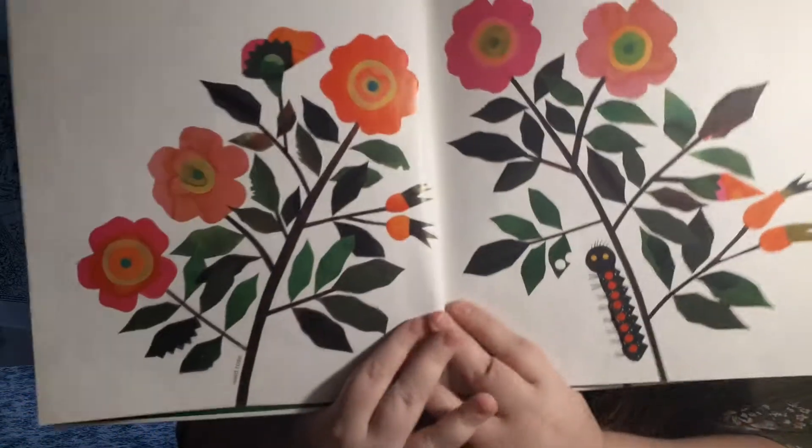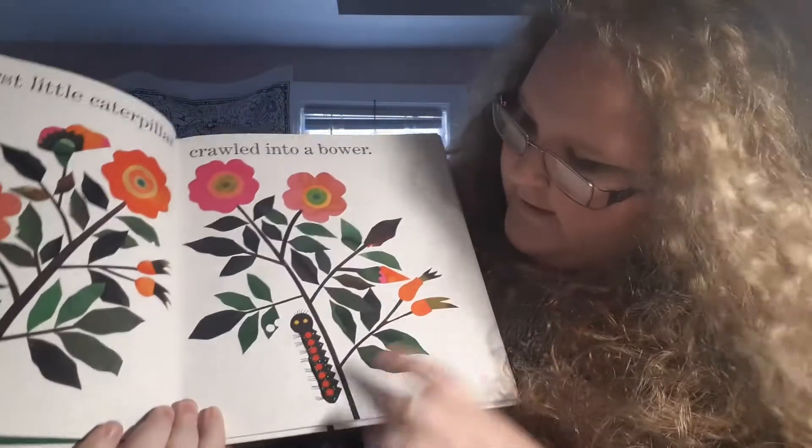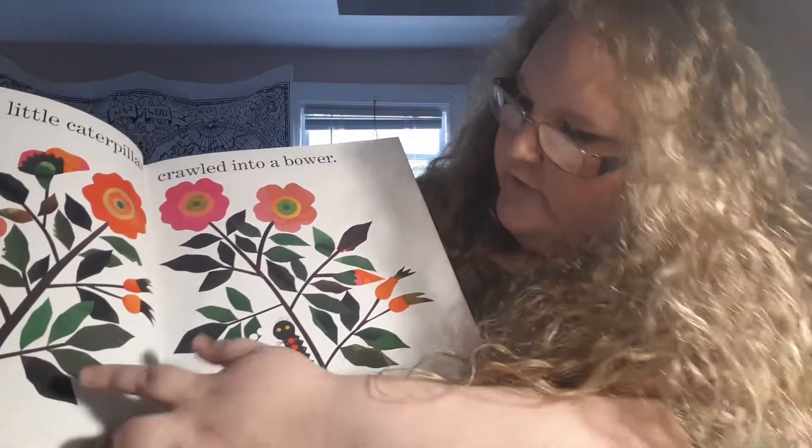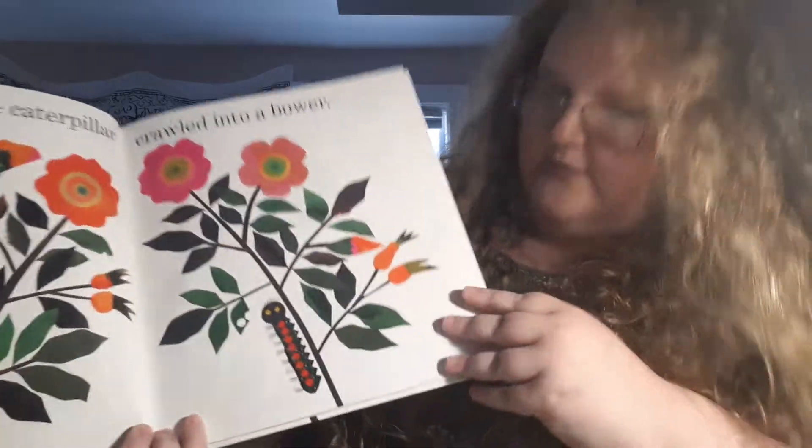The first little caterpillar crawled into a bower. There's a little caterpillar and then there's some roses. Very pretty.